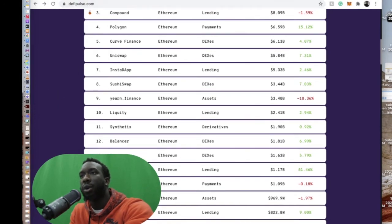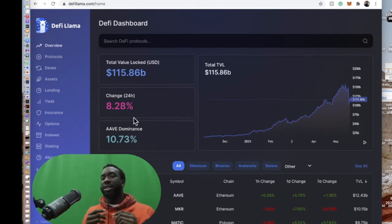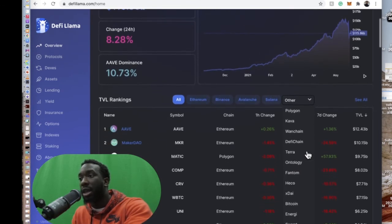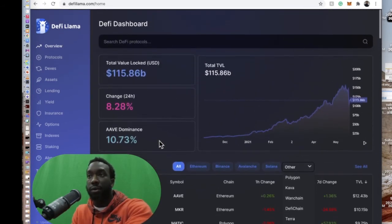The second website is DeFi Llama. DeFi Llama is great because it's not only the Ethereum blockchain — not only ERC-20 tokens — it covers all blockchains in DeFi put together. It shows you total value locked and rankings across categories. You have the Ethereum blockchain, the Binance blockchain, Avalanche, Solana, and if you scroll down you can see Polygon and all the different blockchains.